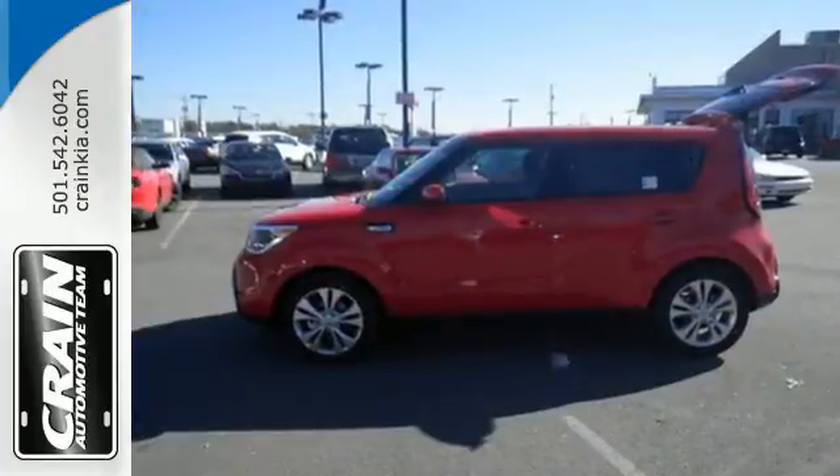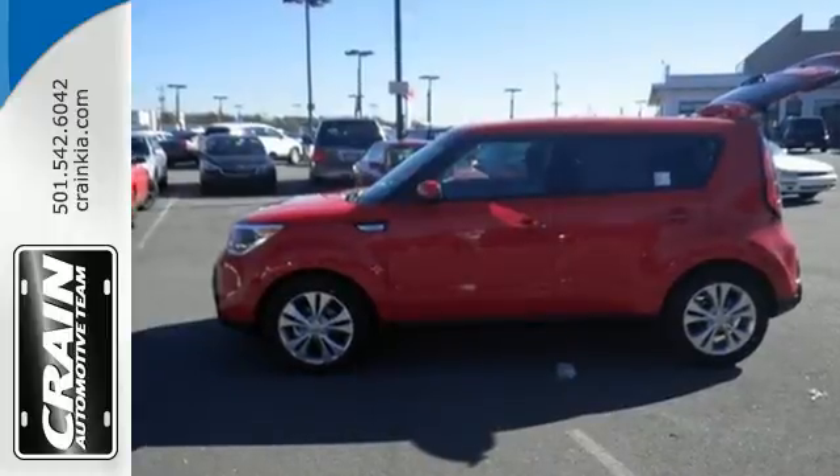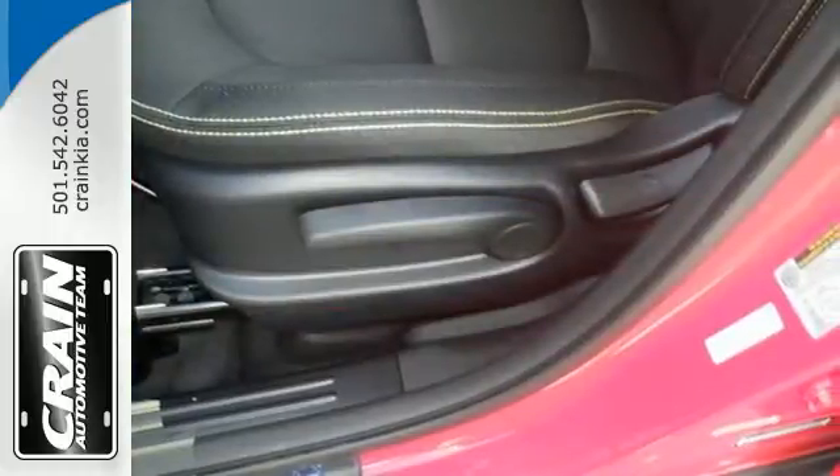You'll accomplish a lot in this Soul while it keeps you safe with Hill Start Assist, vehicle stability management, multiple airbags and a tire pressure monitor.